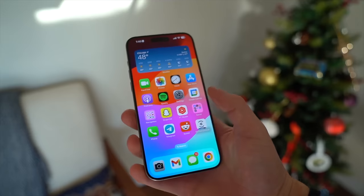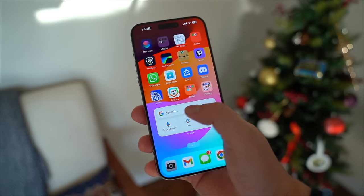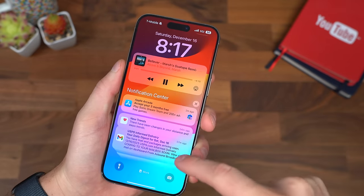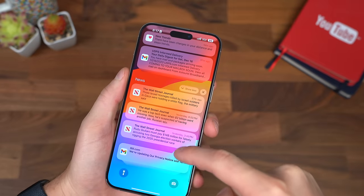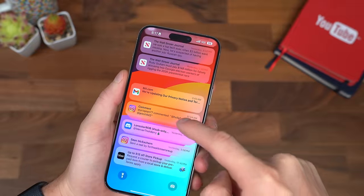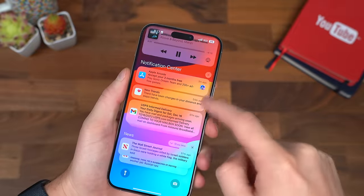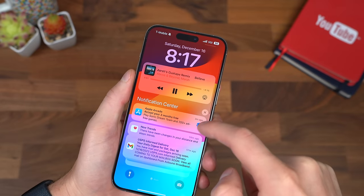I don't want to dive too much into iOS because that is the software on just about every iPhone, but I will say their notification management just needs an upgrade. That is the one thing that really bothers me — just how cluttered the notification bar gets sometimes. When I go over to an Android device, it just looks significantly better, and I don't miss as many notifications. That's just something I really notice when I go from an iPhone to an Android device.